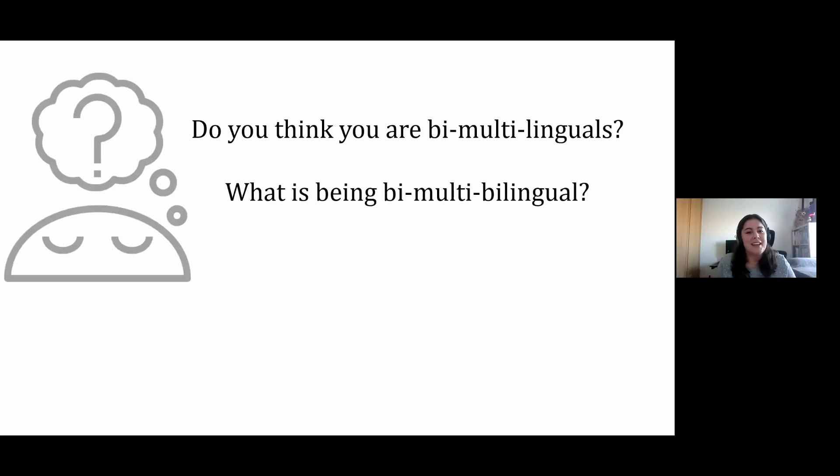Now I'm going to start with the introduction. I would like to start with a question for all of you. When I talk about bilingualism, it is the same as multilingualism. So, do you think you are bilinguals or multilinguals? And another question: what is for you being bilingual or multilingual? I'm going to let you only ten seconds to think about your opinion about these questions.